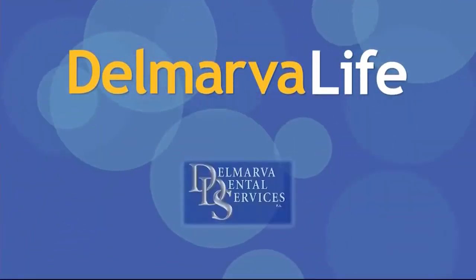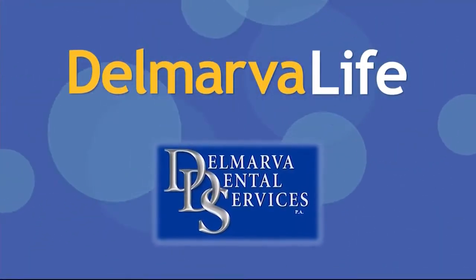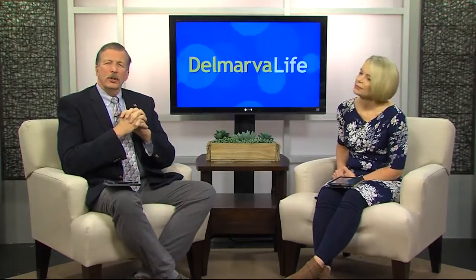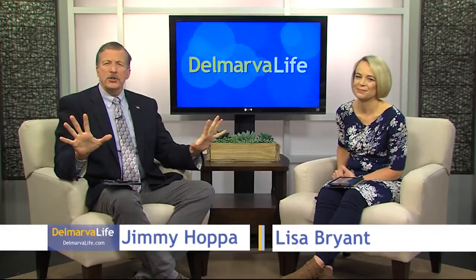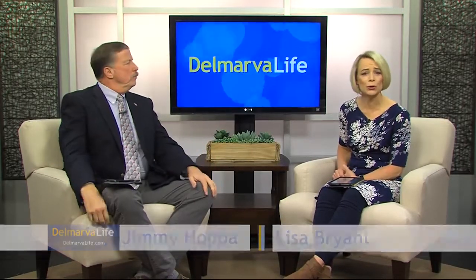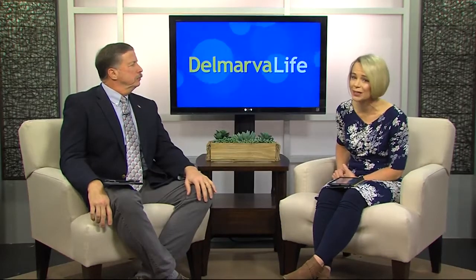This segment of Delmarva Life is brought to you by Delmarva Dental Services. You know, when you're remodeling your home, you don't just look at the front of the house and then make all of your design decisions based on what you see there. Of course you don't. The same holds true when you are getting a new smile design.